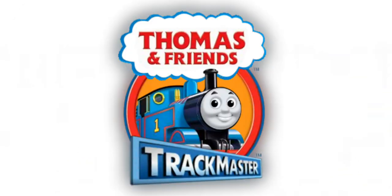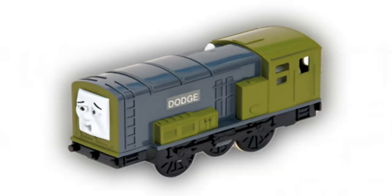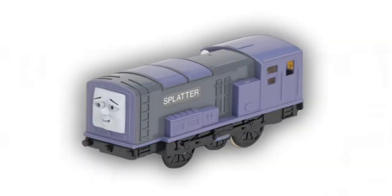Let's rewind to 2009. Hit Toys had just released their final iteration of the Trackmaster Splatter, that was first released back in 2000 for Thomas and the Magic Railroad, and the same was with Splatter's twin Dodge — except Dodge was later re-released by Fisher-Price in 2010 with no major changes. But sadly Splatter never got the luxury of a 2010 re-release.